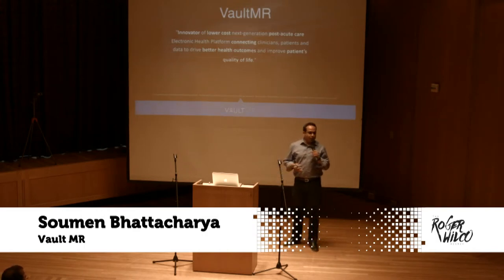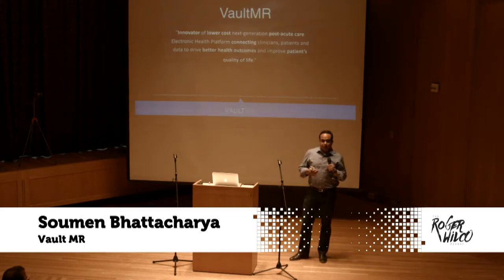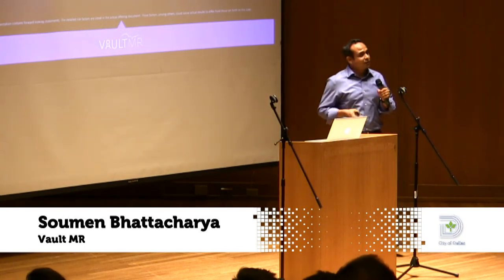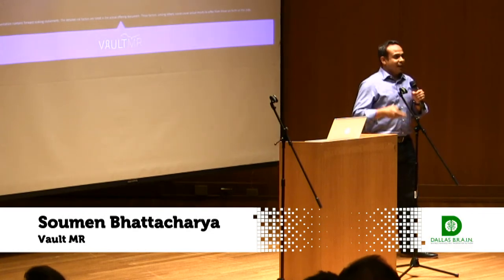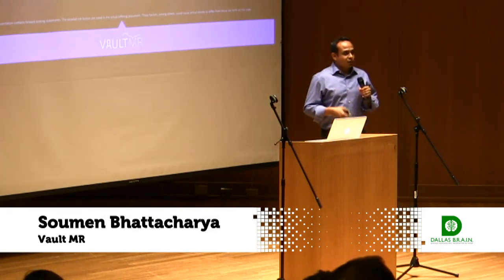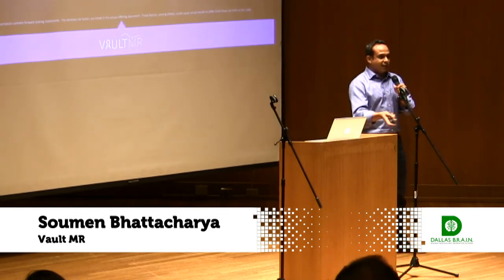The genesis of the idea started back in October of 2014 with a personal experience where a very good friend of mine's mother was admitted to a rehab unit for 30 days. And the first three days when I was there to visit her, the therapist would come in and ask exactly the same questions as a doctor would, as a nurse would, as a nurse tech would, as a radiology tech would — exactly the same questions. It was very frustrating for her.